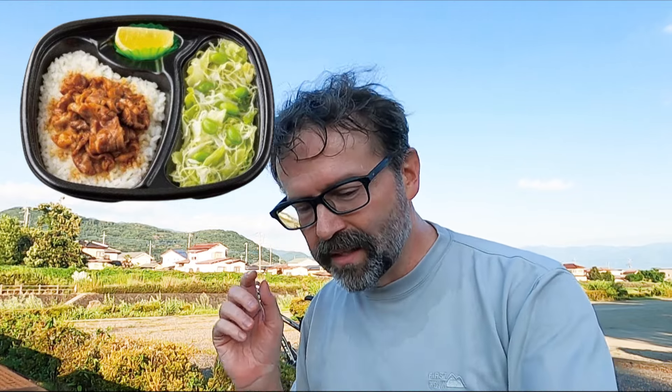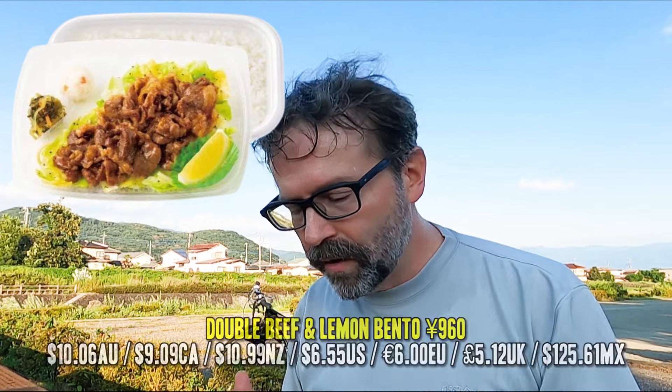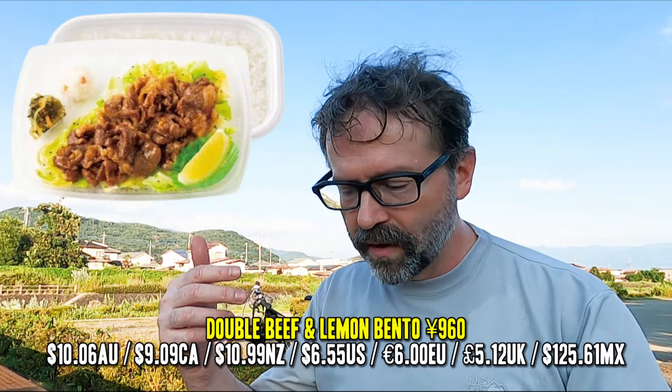They actually have three different sizes for this. There's a regular one which I think is all in one sort of bento container. There's another one they're calling a salad — those are like 650 to 660 yen; you get a little less rice, a little less meat, but you get a side salad. The one I got is the double beef for an extra 330 yen.